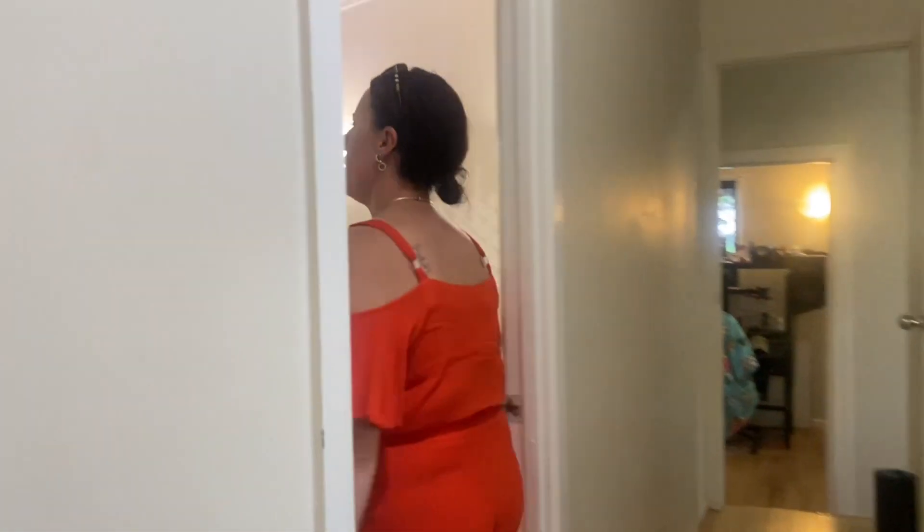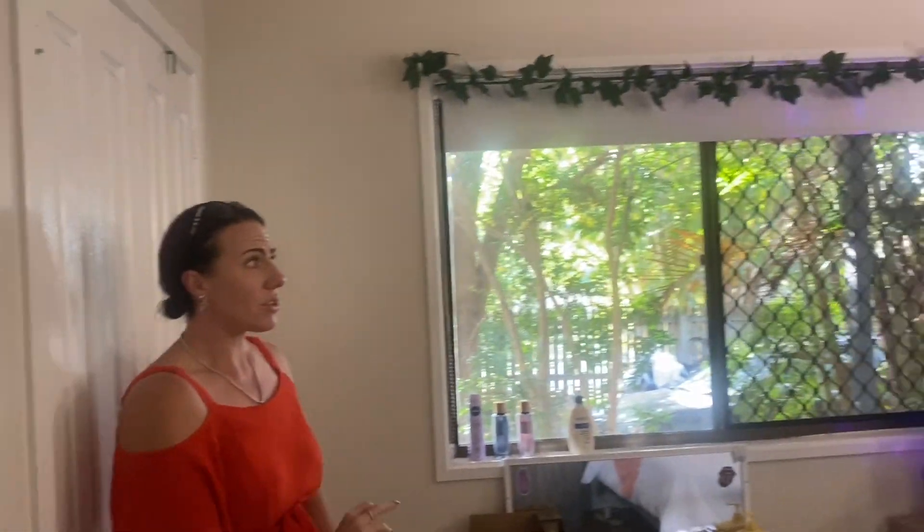Then we come to bedroom number two — double built-ins in this one and as you can see still a really good size as well.